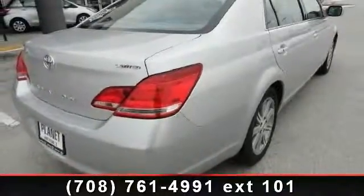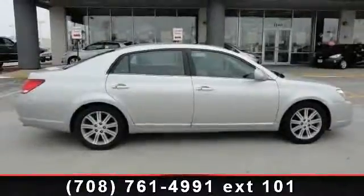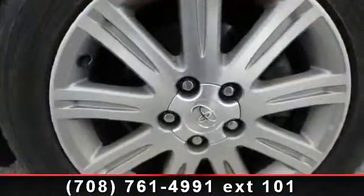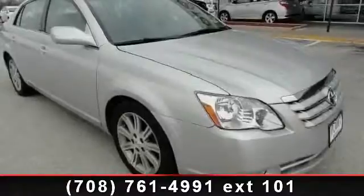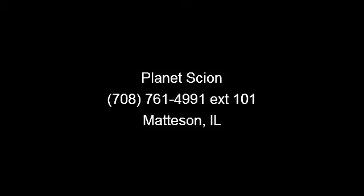If you are looking for a solid pre-owned car, this might be the one. Let us put you in the driver's seat today. Call or click to contact our dealership. Have a great day.